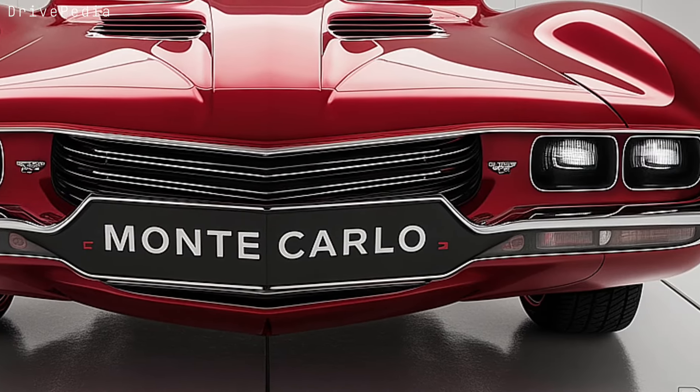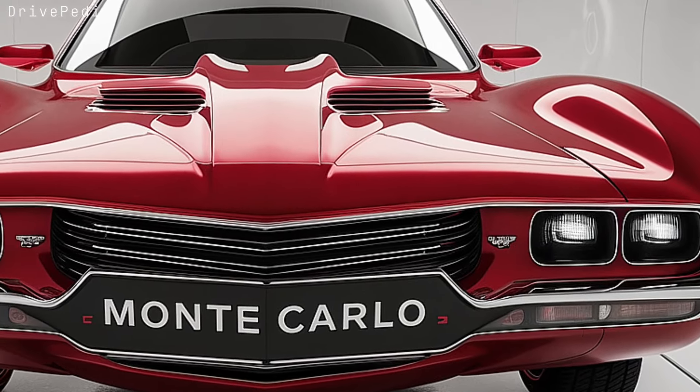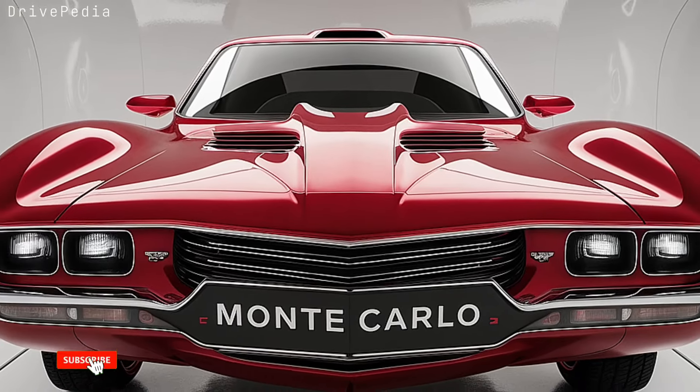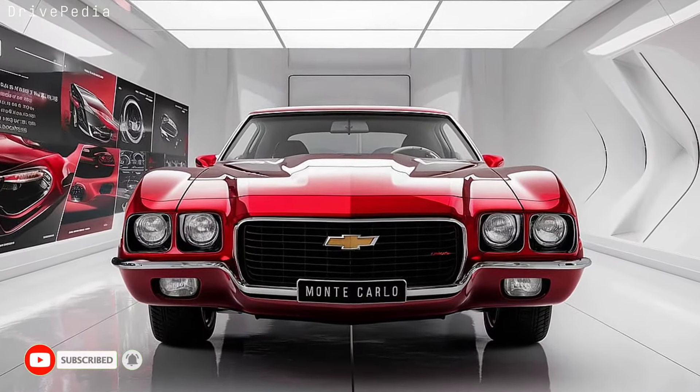The 2025 Chevrolet Monte Carlo isn't just a car — it's a statement. A reminder that icons never die; they evolve. So what do you think of the 2025 Monte Carlo? Drop your thoughts in the comments below and hit that subscribe button for more from Drivepedia.